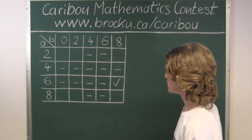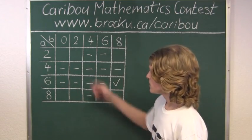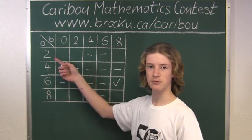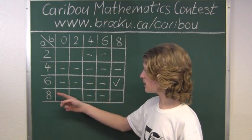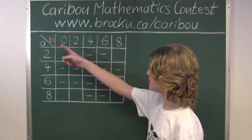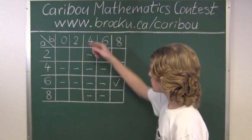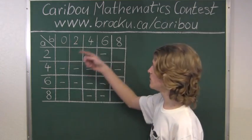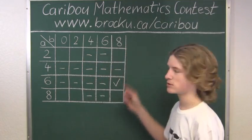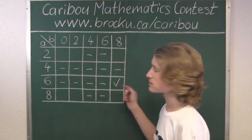8 times 3 is 24. 24 plus 180 is 204, which has all even digits — so 68 works. For tens digits 2 and 8: 20 times 3 is 60 and 80 times 3 is 240, both having all even digits. So we need an even carryover from B. 0 times 3 is 0, 2 times 3 is 6, and 8 times 3 is 24 — all even. So these 6 numbers work.